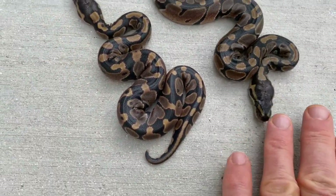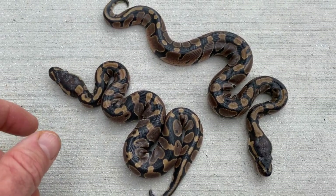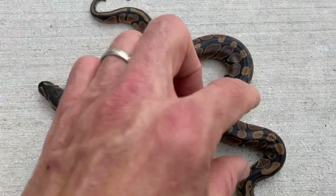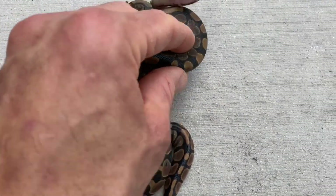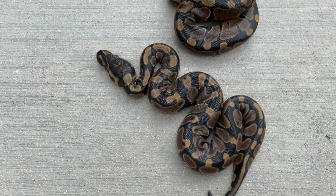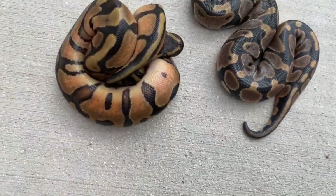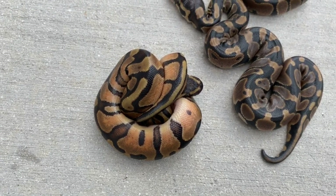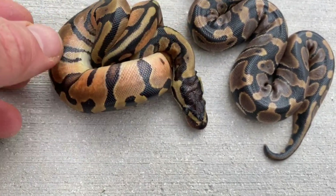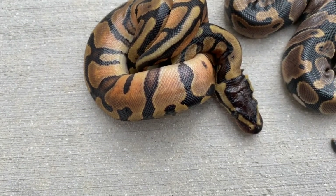These aren't really normals — they're actually het pieds and possible het hypos and possible het albinos. Hardly anything that comes out of this pairing is truly normal. Look at this guy — little circles on his back. They look normal but that's about as normal as it gets. This one here is definitely orange dream — you can see the difference. A lot of orange in there, might be some yellow belly as well.